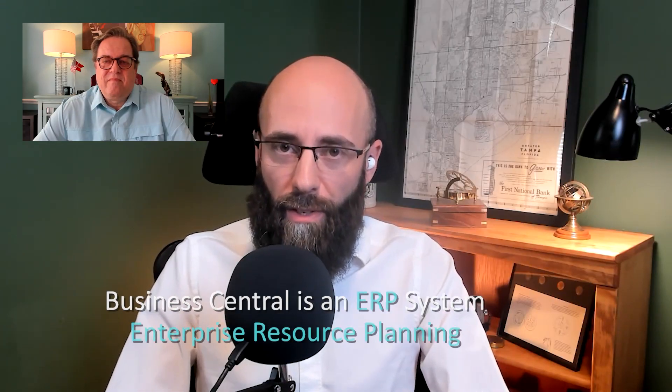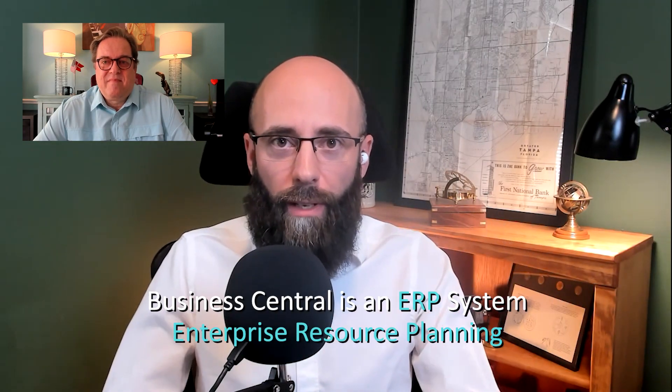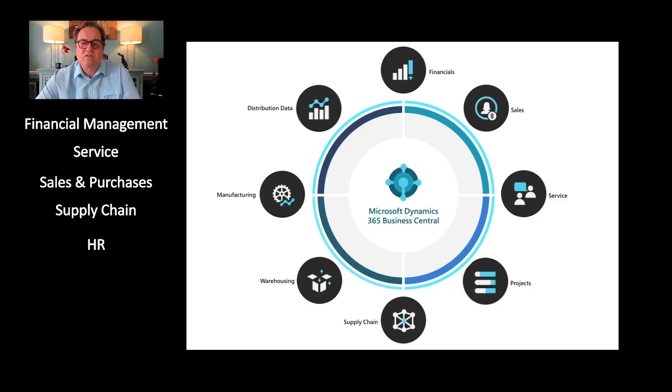Business Central is an ERP system, so it allows the company to plan its resources. Finances is definitely one component, but there are a lot of different components in Business Central. It all depends on the company, and that's one of the great things about it — it has a lot of different modules or capabilities that are all linked together.